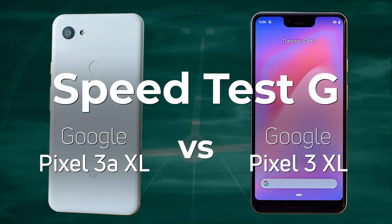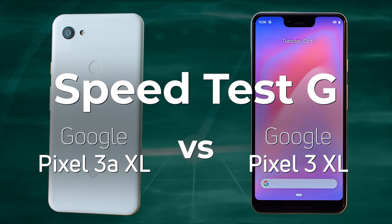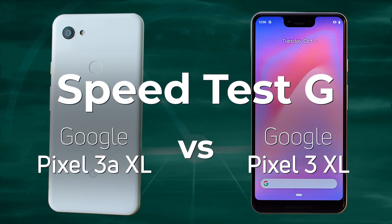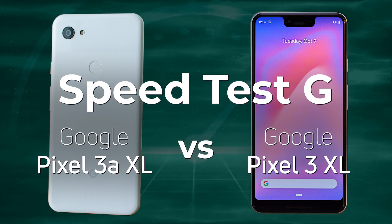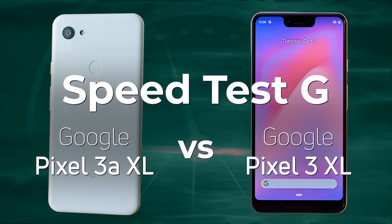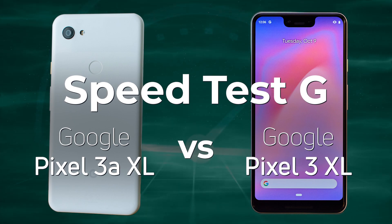Google launched the Pixel 3 XL in 2018 and in 2019 also launched a Pixel 3 type phone — this time the Pixel 3a. There's quite a big difference in performance between the Pixel 3 and the 3a, but how big is that difference? Well, let's find out.